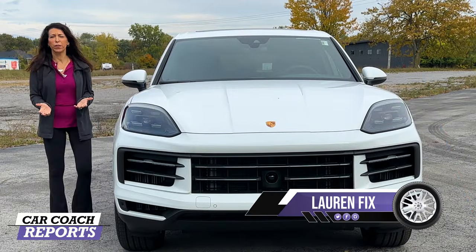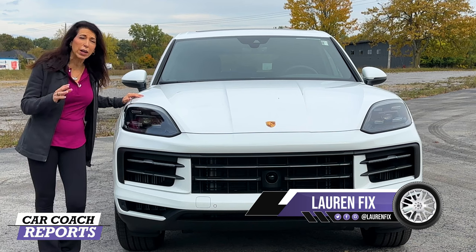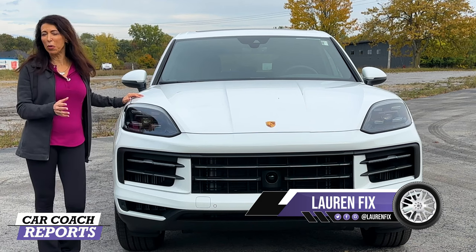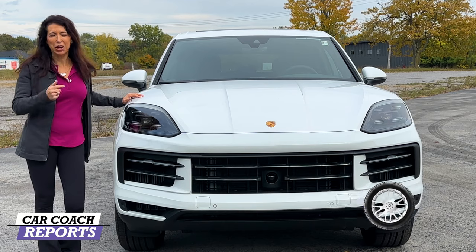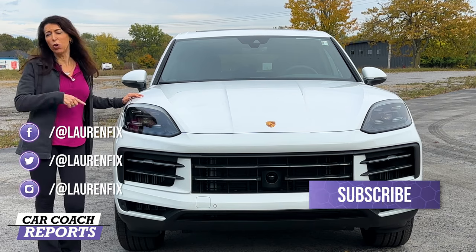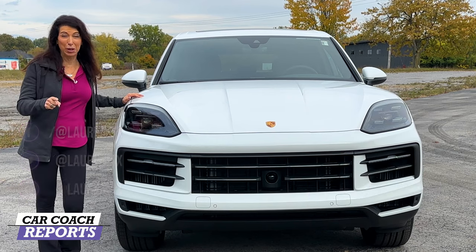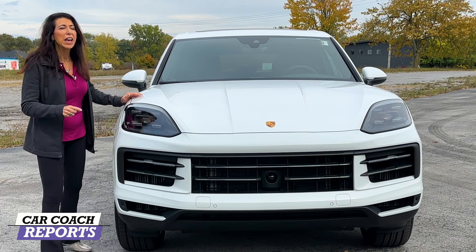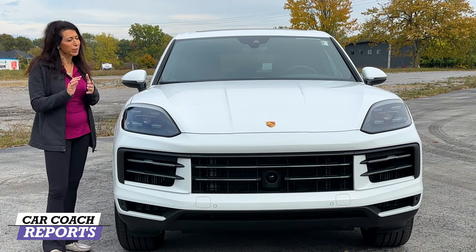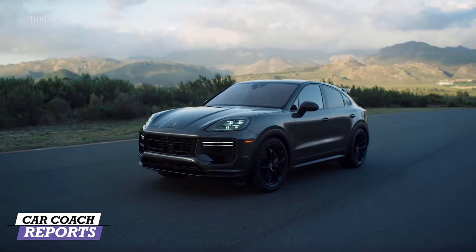Welcome back to the channel, I'm Lauren Fix, and this is the 2024 Porsche Cayenne — 20 years of Cayenne. I actually owned one in 2004 because I was so impressed, and I've owned a couple since. Currently I own a 2016 diesel which I refuse to get rid of because it's the last of the diesels, and I have reviewed that on the channel.